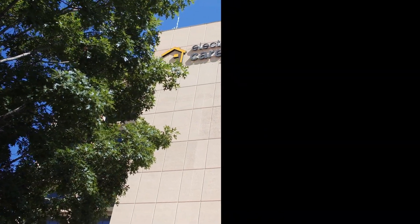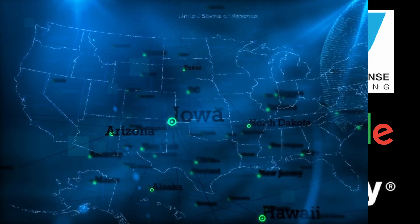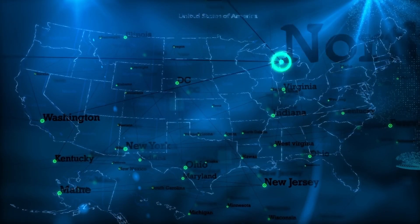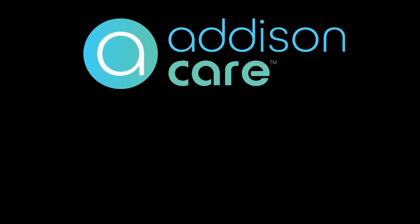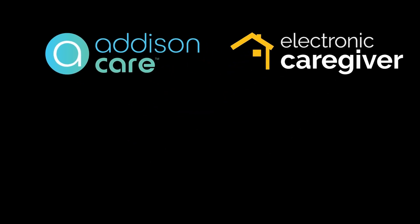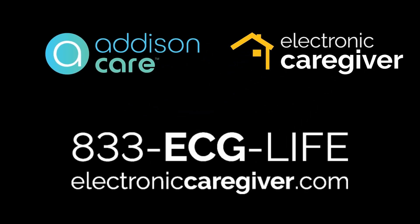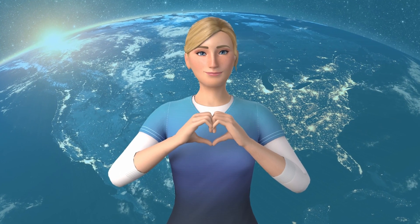Electronic Caregiver is partnered with Amazon, Intel, Lenovo, Rapid Response Monitoring, Samsung, Google, and Unity, as well as hundreds of health organizations coast-to-coast and leading senior service brands. To learn more about Addison Care and Electronic Caregiver and how we can best serve your organization, patients, or client needs, visit electroniccaregiver.com or call 833-ECG-LIFE and join us as we care for humanity.